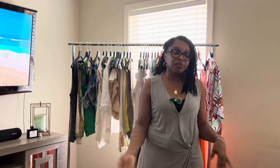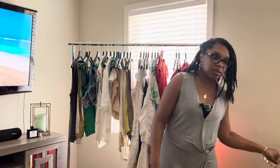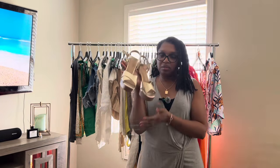One: heels. It's important to bring heels because if you're going out, you might want to snazz up your outfit. So the heel of choice are these cuties right here.